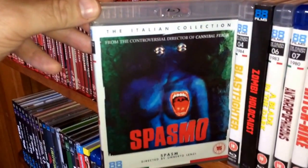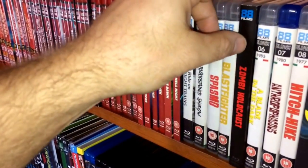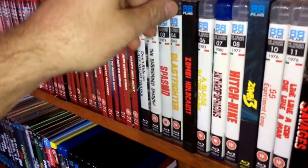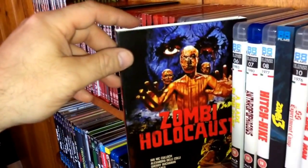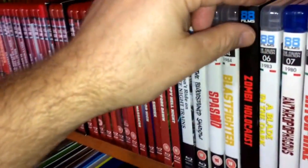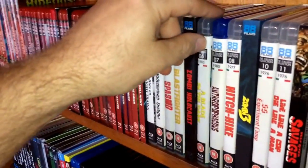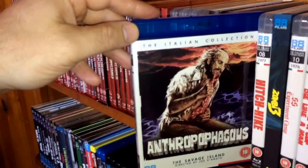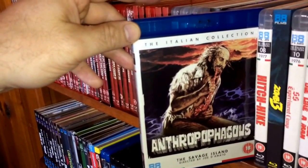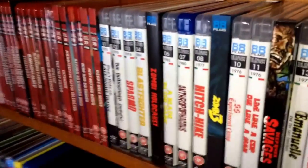Spine number three, from 1974, is Spasmo — Kino in the US released that one on Blu-ray. Here's a Rambo ripoff: Blast Fighter from 1984. This was the first Italian collection movie to get a slipcover — number five is Zombie Holocaust. Number six is A Blade in the Dark, a giallo film by Lamberto Bava, son of Mario. Number seven, from 1980, is the first edition of Anthropophagus: The Grim Reaper by Joe D'Amato — 88 has since re-released it with a better transfer.